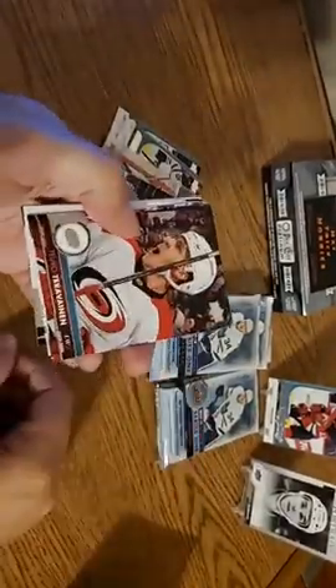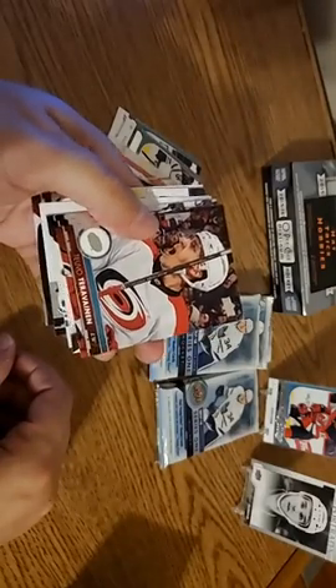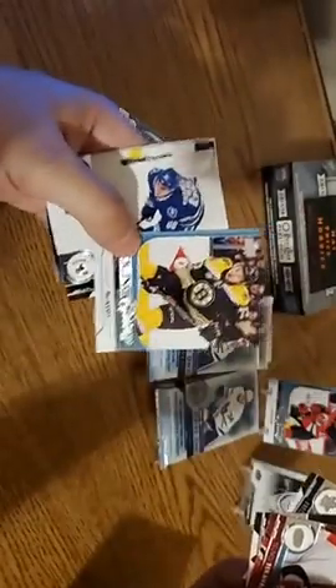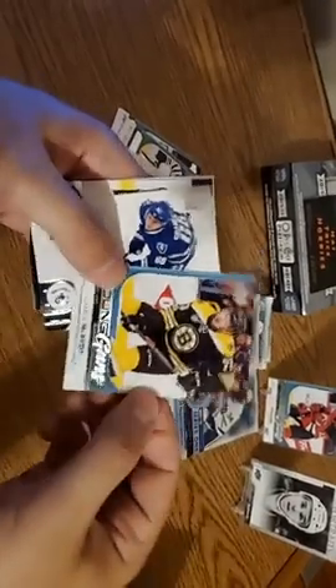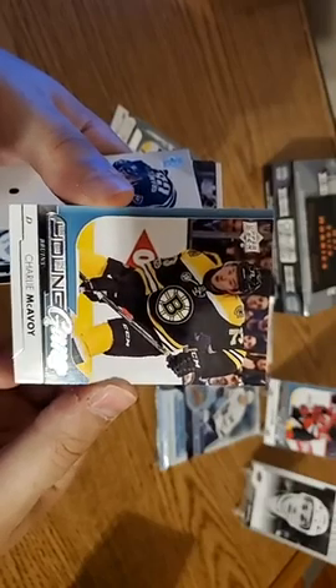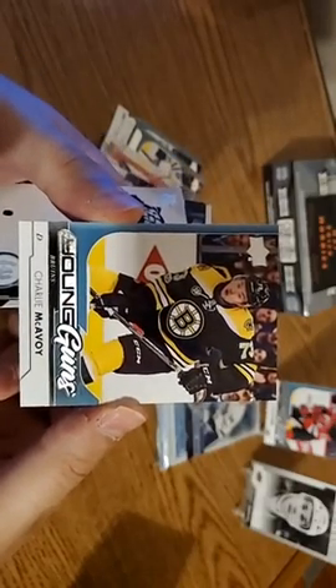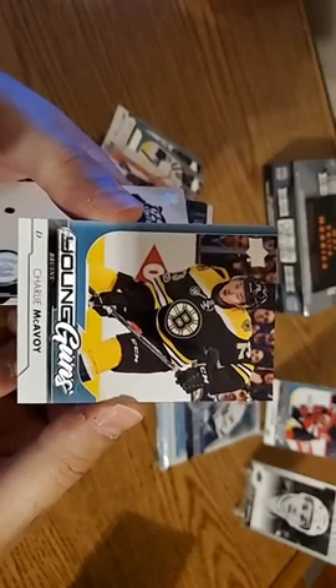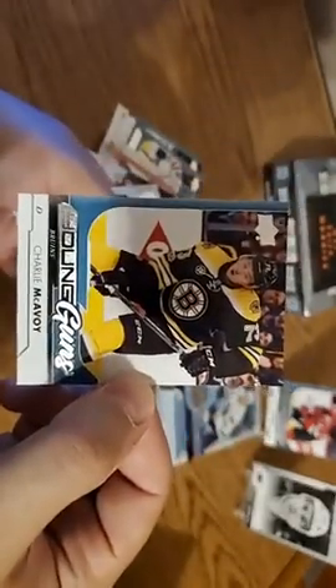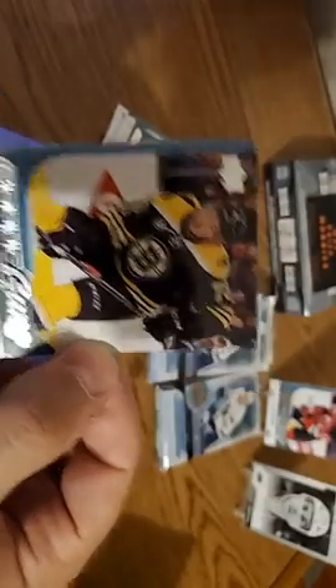Hockey's back, guys! I'm a Bruins fan so it hasn't been all great. Teuvo Teravainen. Victor Arvidsson, who's another rookie who has an autograph in that 15-16 set. Frederik Andersen. Hey Johnson! So what we've been doing is hunting this Charlie McAvoy Young Guns card. I have been fortunate enough to pull the UD Portraits Charlie McAvoy rookie card, but this is the Bruins rookie of that particular year. We'd like to see DeBrusk too. We've got a couple of packs left.